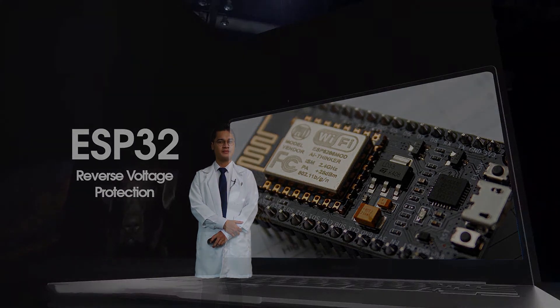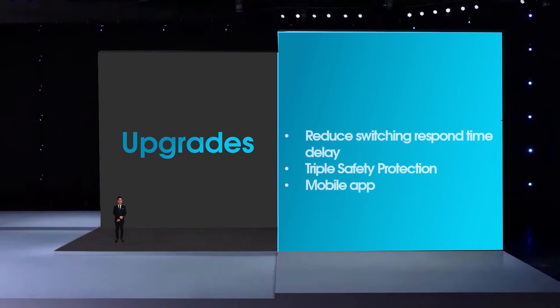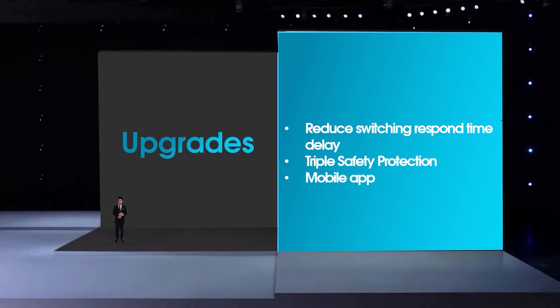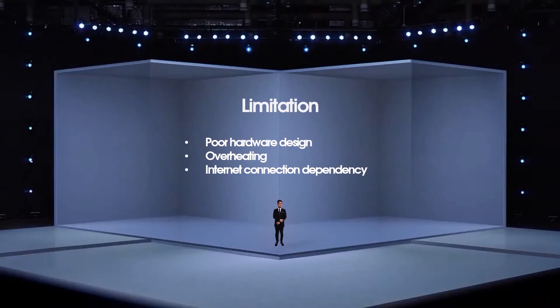Back to Imran. Thank you, Professor. And finally, we come to the conclusion. Here are some of the upgrades made compared to the previous version: I significantly reduced the switching response time delay, increased from single to triple safety protection, and created my own mobile app. Although Smart Switch System has great upgrades, there are still some limitations and room for improvement. The hardware design needs to be improved — future researchers can use 3D printing for the case and PCB design for the circuit. Additionally, 8 hours or more of usage can cause overheating; a small fan could help dissipate heat. Lastly, the device depends on internet connectivity — future researchers can consider using a local area network (LAN) to reduce delay to near-instantaneous.